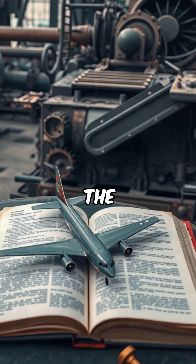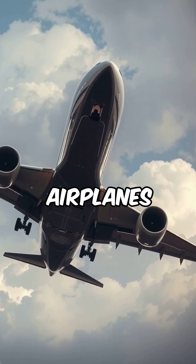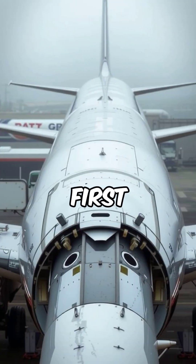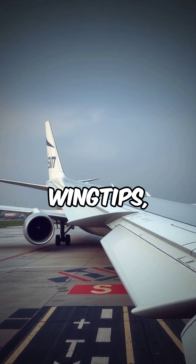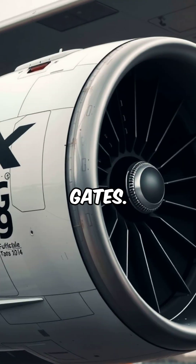Here are some fascinating facts about the Boeing 777X, one of the most advanced commercial airplanes in the world. It is the first commercial airplane with folding wingtips, allowing it to maintain efficiency during flight while fitting into standard airport gates.